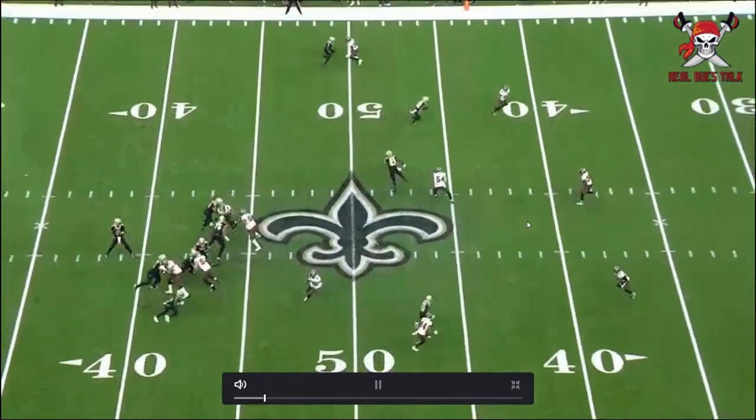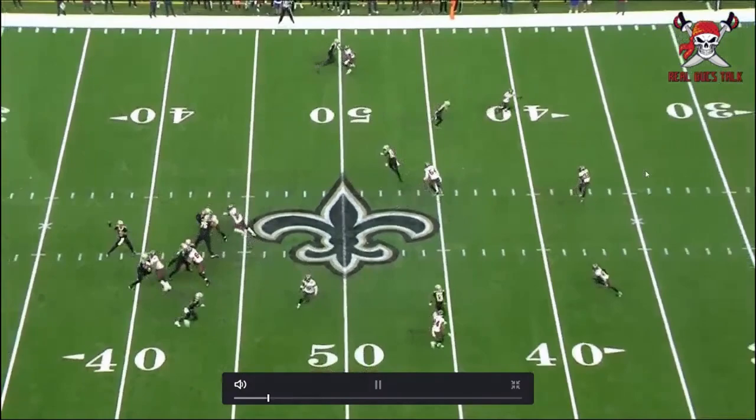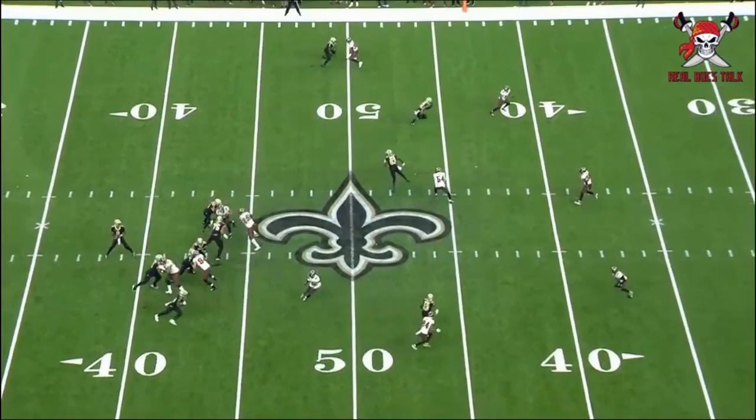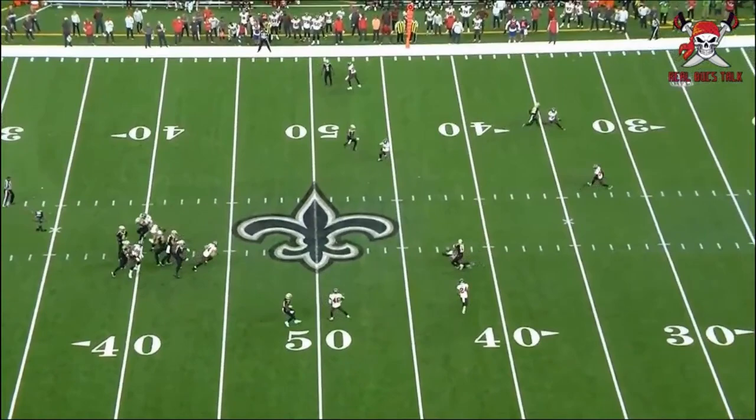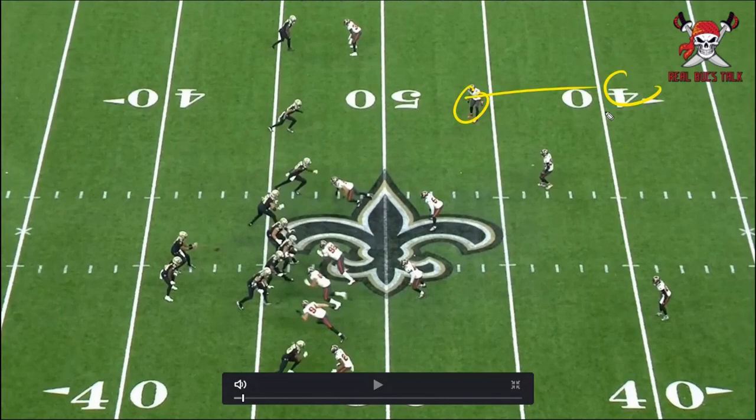His ability to just read things and be in the right spot — even though this play was a completion — he sees what's happening so quickly and jumps on this ball. It's unfortunate he just couldn't catch it. It was a great play by Mike Thomas, who comes up and makes the catch. If the ball is anywhere else, it's probably a pick. But he does this so often, reading things and really being that robber safety.